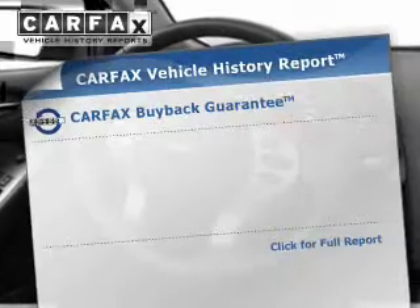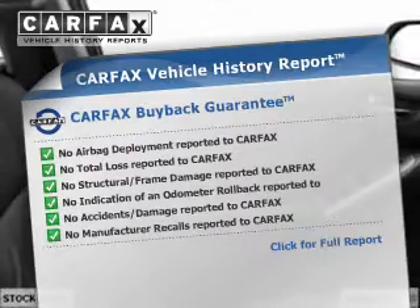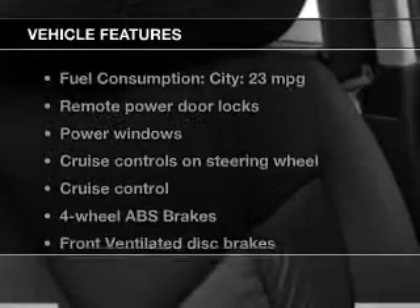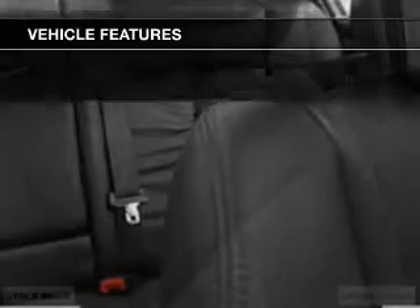This vehicle comes with a Carfax report, which reduces your buying risk by providing the vehicle's history before you purchase. And with these notable features, you won't want to miss out on the opportunity to own this amazing ride: power door locks, power windows, cruise control, and power steering.